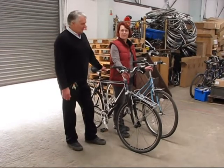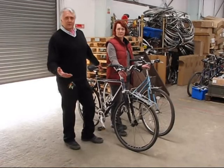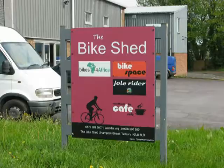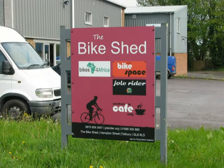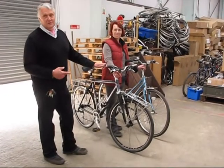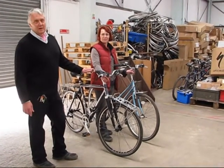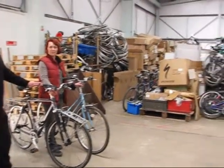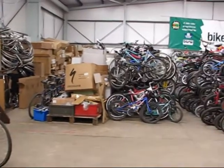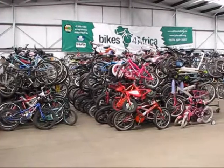But this is our place of work — this is the bike shed in Tetbury. It's quite strange actually that we are only riding these two bikes, but in our place of work, in the bike shed in Tetbury, we have a number more. These are the bikes that we collect and refurbish and send to schools in Africa.